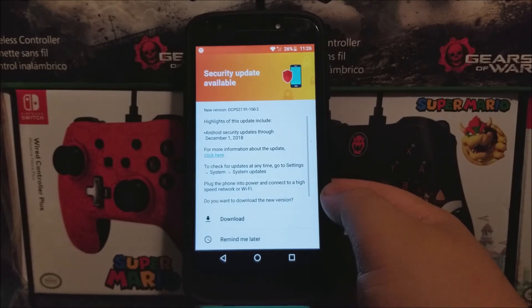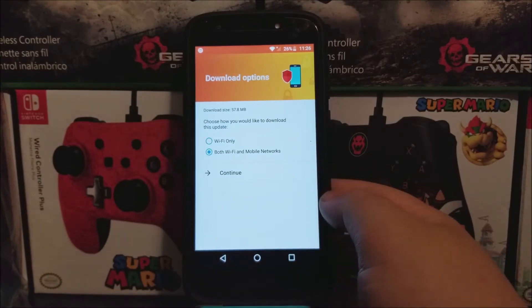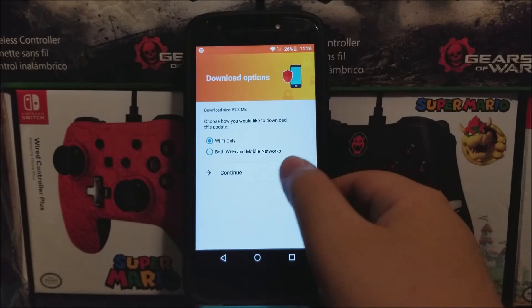For more information about the update, click here. To check for updates at any time, go to Settings, System, and System Updates. Plug the phone into a power outlet and connect to a high-speed network or Wi-Fi. Tap where it says Download. The download size is going to be 57.8 megabytes. I'm going to tap where it says Wi-Fi Only since I'm connected to Wi-Fi, then tap Continue.